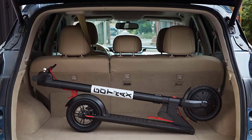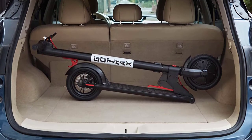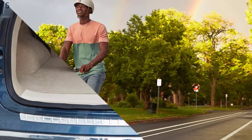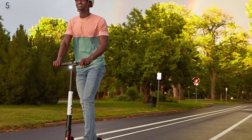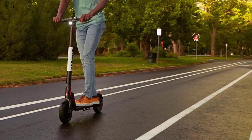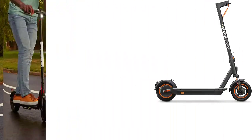Ride in comfort using the rubberized grips, easy-to-use handbrake, and shock-absorbing 8.5 air-filled tires. Brake style: EADS Plus Disc Braking. Reinforced frame supports riders up to 220 lbs.